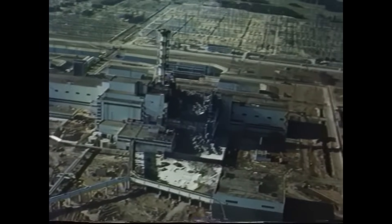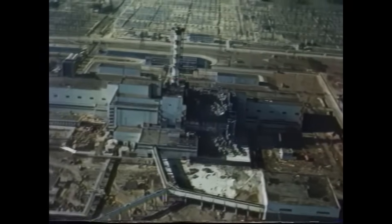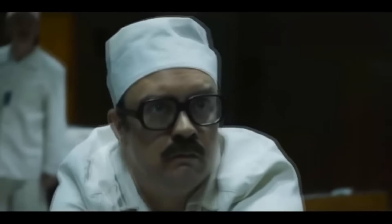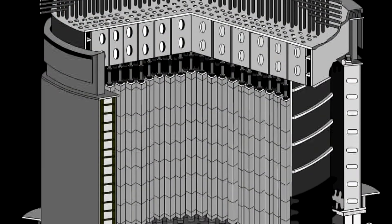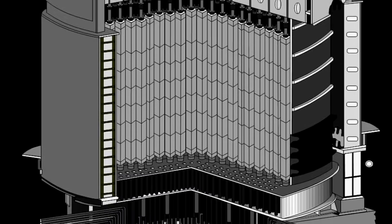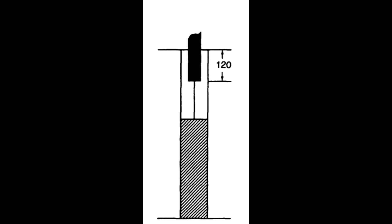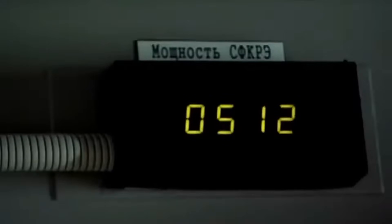Almost everyone can agree on the events that unfolded at Chernobyl. It is an established fact that at 1:23:39 the AZ-5 button was pressed and the control rods began to descend into the reactor. The graphite displacers attached to the bottom of the control rods displaced water in the lower 1.25 meters of the reactor, causing a sudden and dramatic increase in power at the bottom of the core.